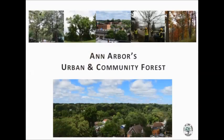Good evening everyone. Today I'm going to talk to you about the urban and community forest. I'll give a brief overview of what it is, go into some of the challenges we've been facing, what the city has been doing to address those challenges, and then ways that you can help us in the future.